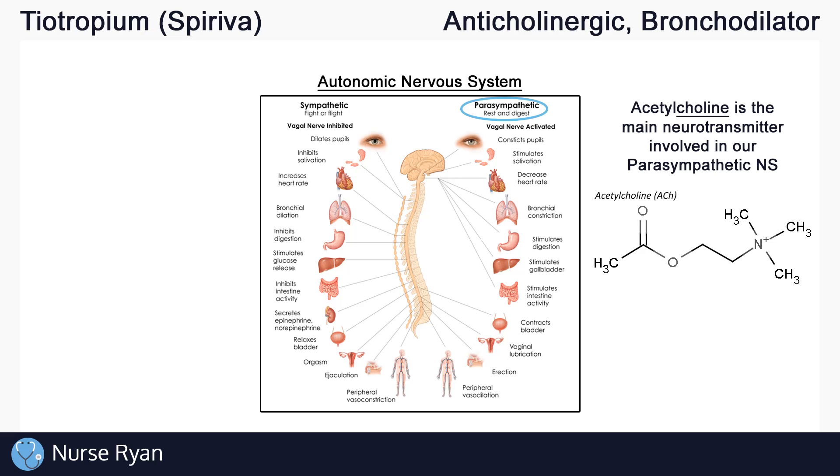Normal rest and digest functions include anything that you do when you're resting and digesting. They include increased salivation and digestion, decreased heart rate and blood pressure, bronchial constriction, and more.